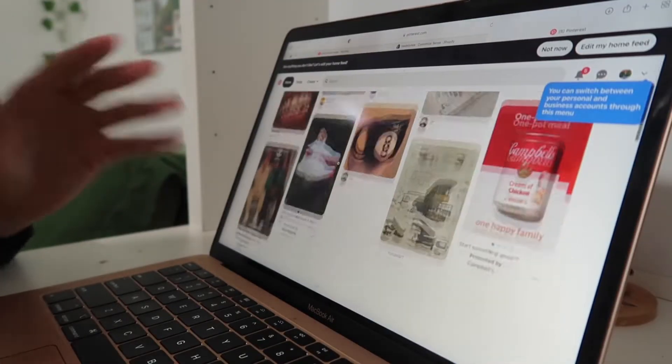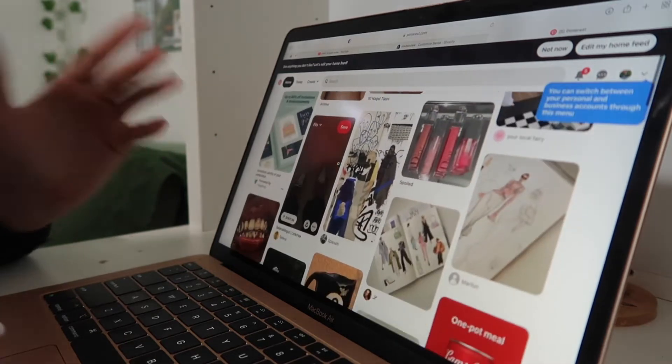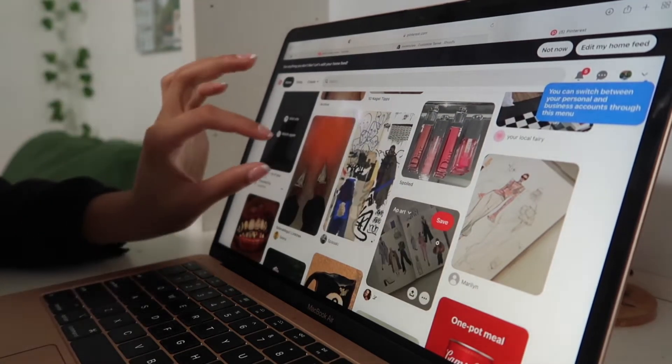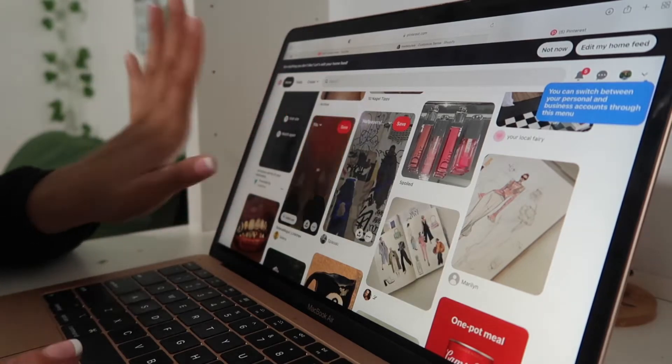I'm just going to look for pictures that I want my brand to embody, or just the vibe of my brand. I'm really loving this picture — it's like cute and classy with the heels, and then also the aura effect. If you know, you know.